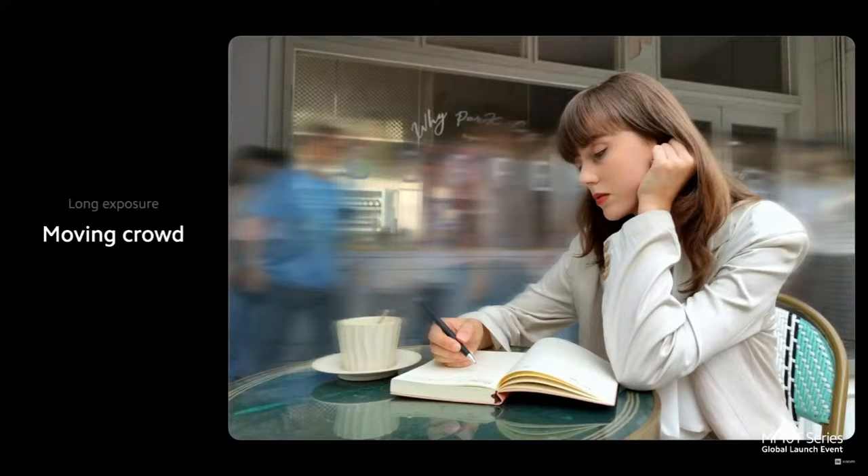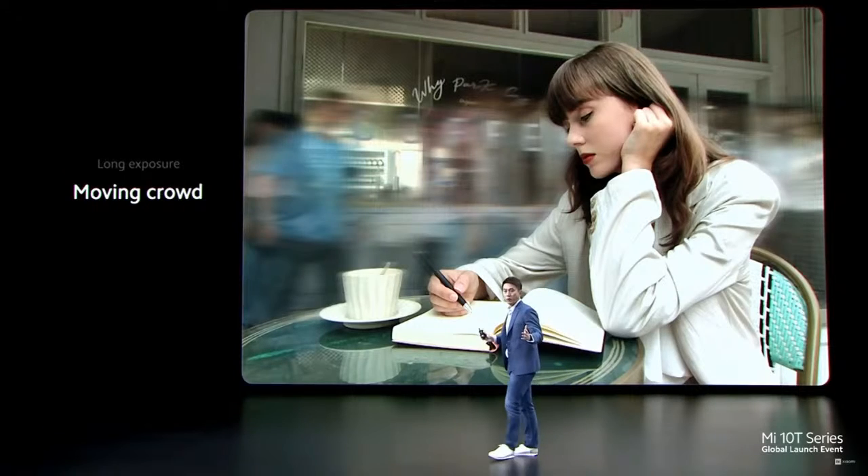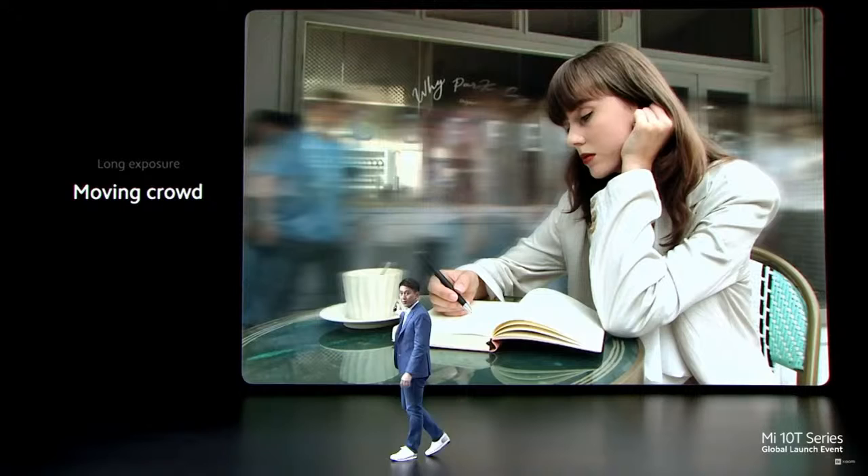Long exposure also allows you to focus on what's important by blurring out the background in a cool and unique way. This is done by keeping the subject still while people move on by in the background. Long exposure mode blurs out the movement in the background to create a photo like this.